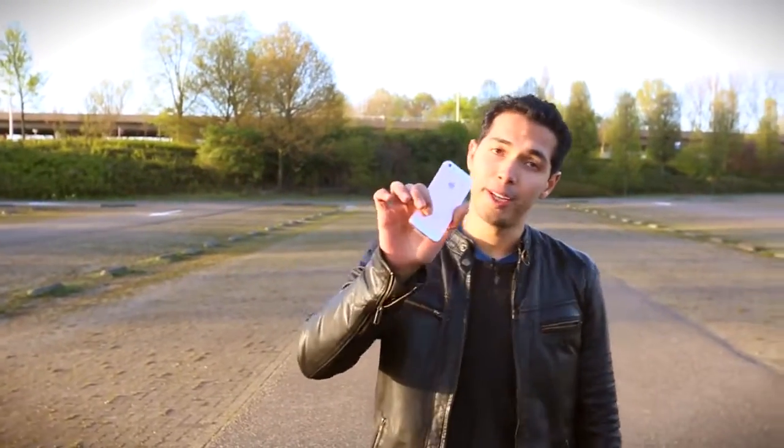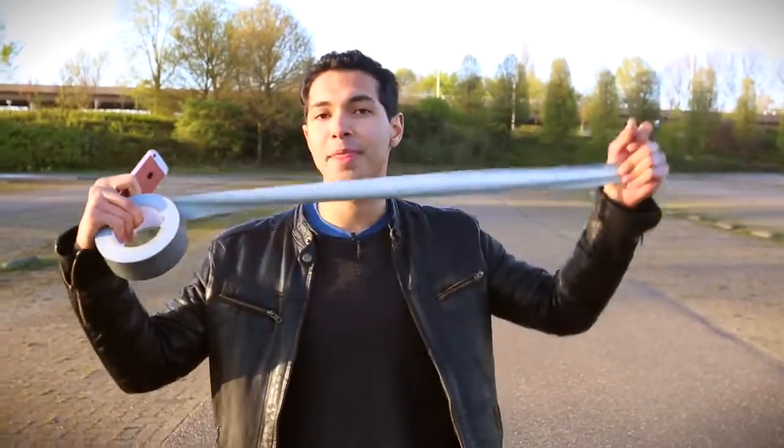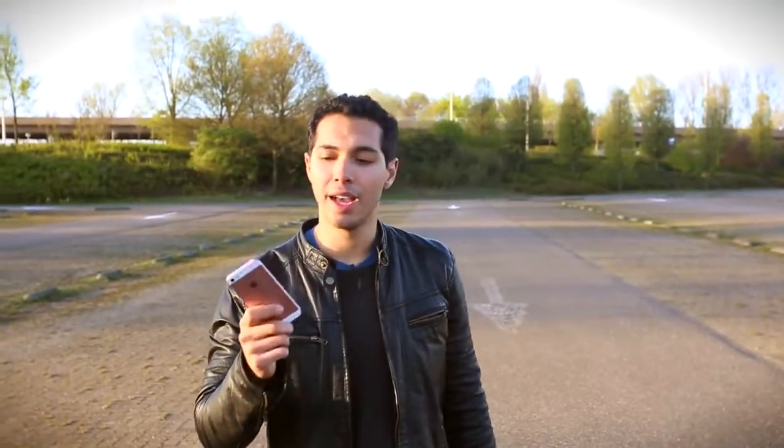What is up guys, today we have the new iPhone SE and we're gonna find out if duct tape can protect it from a thousand foot drop from the sky. We're gonna use a drone, take it all the way up to a thousand feet and let it drop. Will it survive? Let's find out.